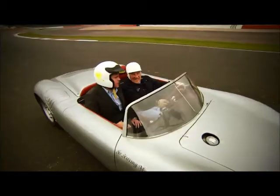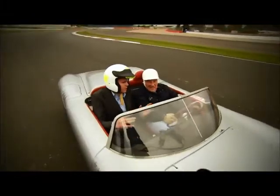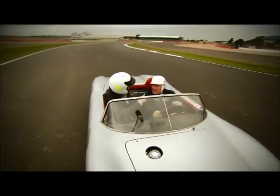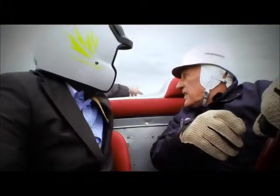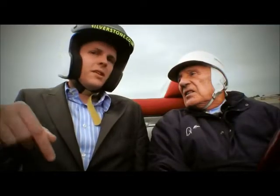Here we are on the newest piece of tarmac here at Silverstone, around the club, past the new Silverstone Wing, through Abbey, and we've stopped here at Farm. If we just take a look behind ourselves, Stirling, we can see the right-hander of Abbey. Last year in qualifying, Sebastian Vettel took that flat — 285 kilometres an hour. Really? Yeah.